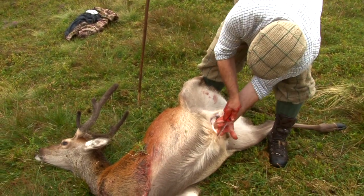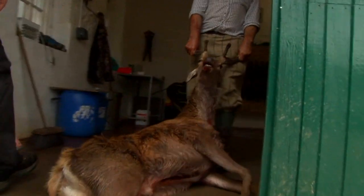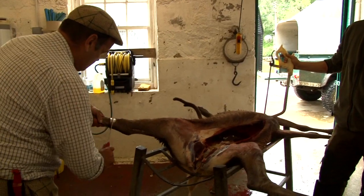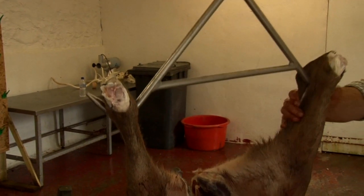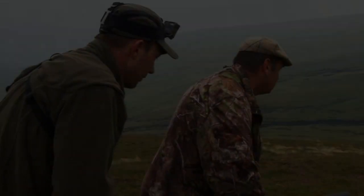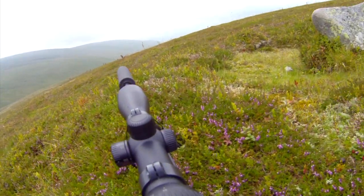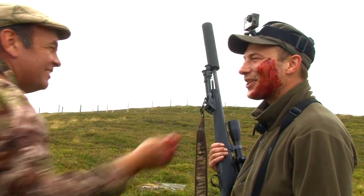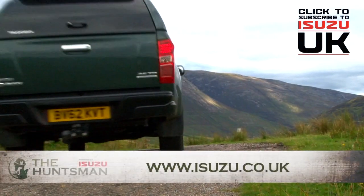With the hunter's success, Bill dresses out the stag and prepares it for the trek back down the mountain. Bill takes the stag into the estate larder, hangs him up and weighs him. Then he prepares the carcass for the next stage in the process of taking a deer from the field to the fork. What a fantastic hunt for Dominic as he was made to work for his first Scottish red stag. To find out more about hunting with the Isuzu D-MAX Huntsman, visit isuzu.co.uk.